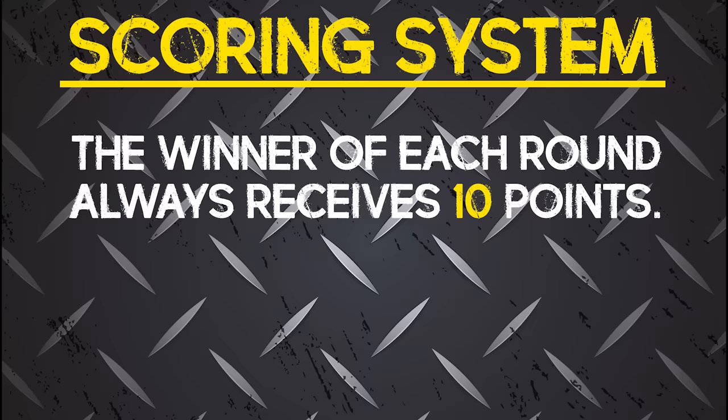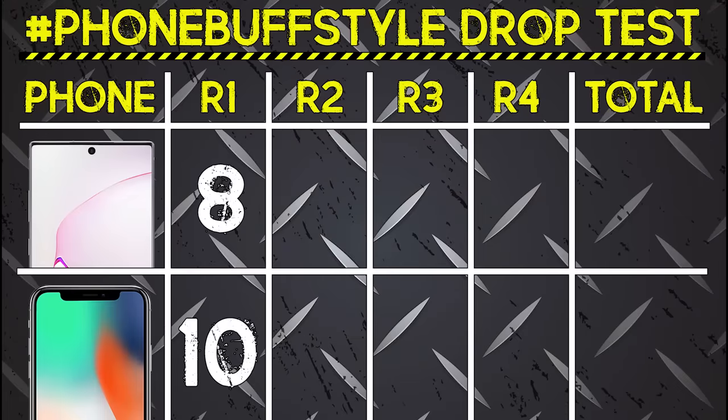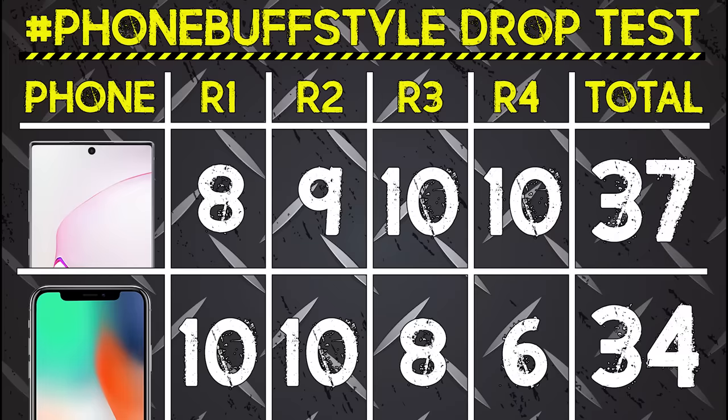With all four rounds complete, let's take a look at the scorecard. Each round carries equal weight, since people don't usually drop their phones as much as we did in this test. In round one, the iPhone only cracked while the Note 10 Plus completely shattered. In round two, both phones did pretty well with the iPhone only doing slightly better. In round three, the Note 10 Plus took less overall damage to the front. And finally, in the bonus round, the Note 10 Plus made it all the way through with flying colors — which helped it score more points overall, making it the winner in this drop test. That's it for this video. Thank you guys for watching, and I'll see you in the very next episode.